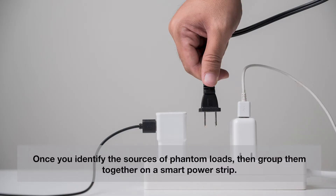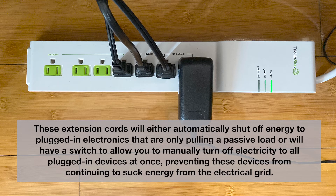Once you identify the sources of phantom loads, group them together on a smart power strip. These extension cords will either automatically shut off energy to plugged-in electronics that are only pulling a passive load, or will have a switch to allow you to manually turn off electricity to all plugged-in devices at once, preventing these devices from continuing to suck energy from the electrical grid.